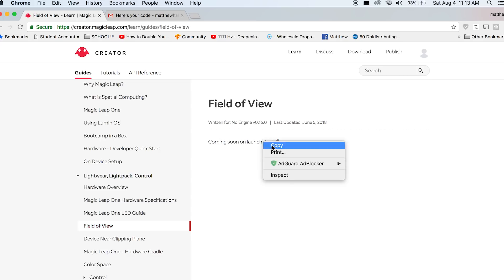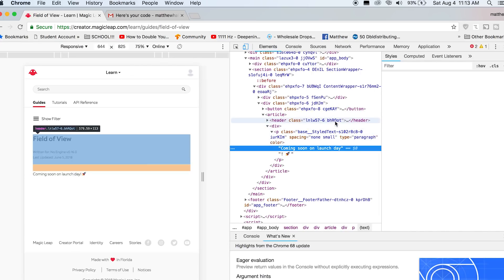First off, let's get our Magic Leap fix. I'm a little late on this one, but a few days ago someone was digging around the source code of the Magic Leap website and they found some commented out text in the field of view section of the documentation. This text revealed a horizontal field of view of 40 degrees and a vertical field of view of 30 degrees.